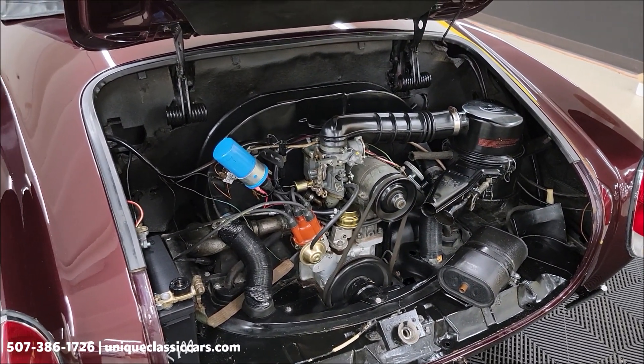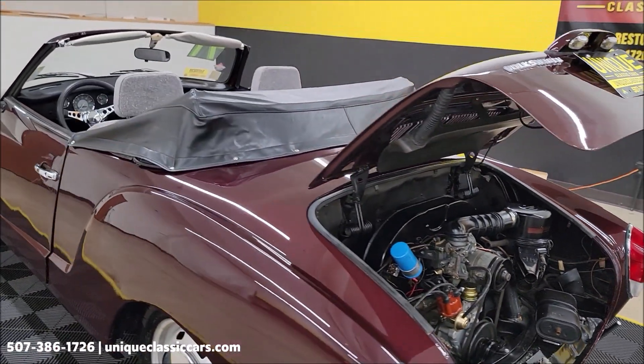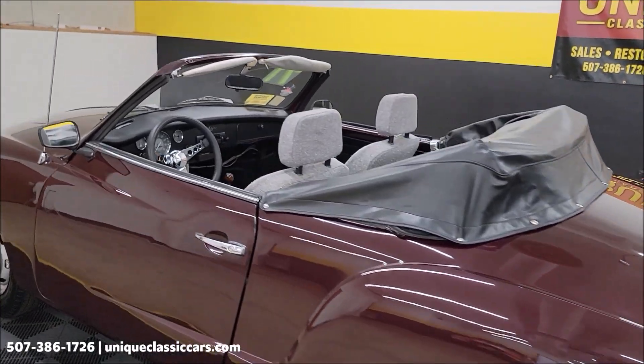Of course, this is air-cooled — a 1971 Karmann Ghia.